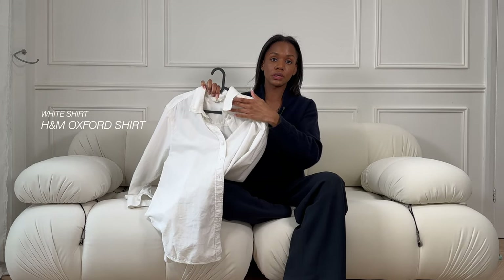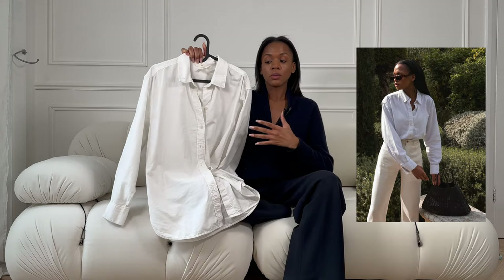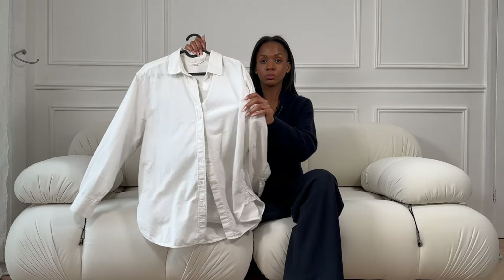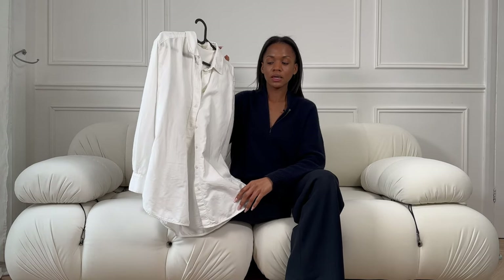Another piece that has been my most worn item for three years consecutively is actually from H&M. I got it so long ago and it's still going strong — which shows you can find incredible pieces on the high street, you just have to have an eye for what looks premium. It's still available and I believe it's under the £20 mark. It's just a simple buttoned white shirt — very relaxed, very spring and summery, but you can wear it in autumn and winter too.